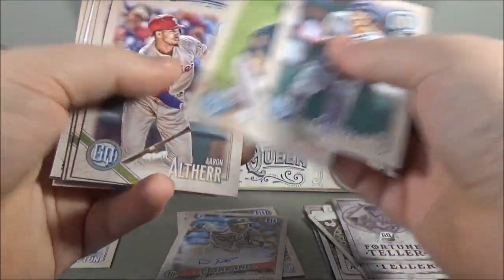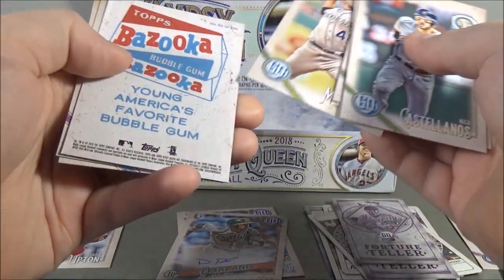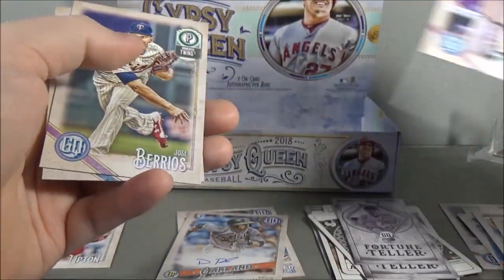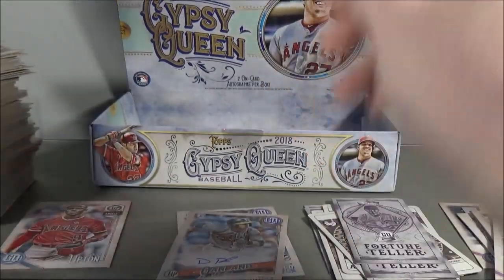Bazooka Back, Nick Castellanos, Austin Hays, Aaron Altherr, Bell, Marquez, and Mark Reynolds. Bazooka Back, Pomeranz, and Dickerson. What a miserable box. I'd swear right now, but I know kids watch this channel — I'd swear to really emphasize what I think of this box.